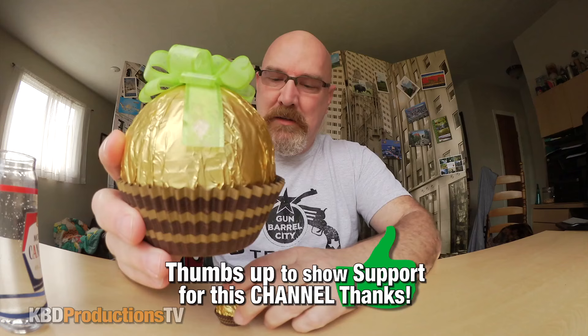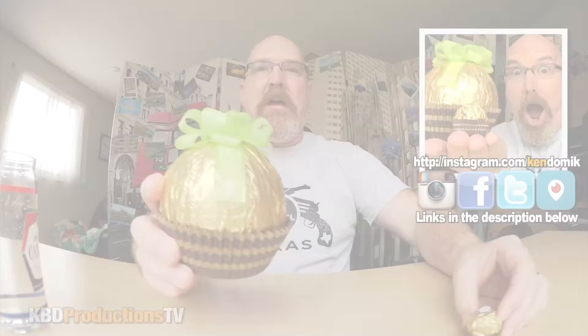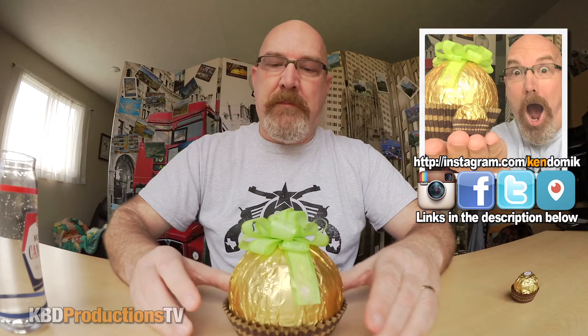Hey guys, it's Ken from KBD Productions TV, welcome back to another Ken Domic food challenge — well, kind of a challenge. This is a big giant Ferrero Rocher that I'm gonna eat right now, and that's the normal size one. If I put them on the same plane just to show you the size difference — and there is always a size difference.